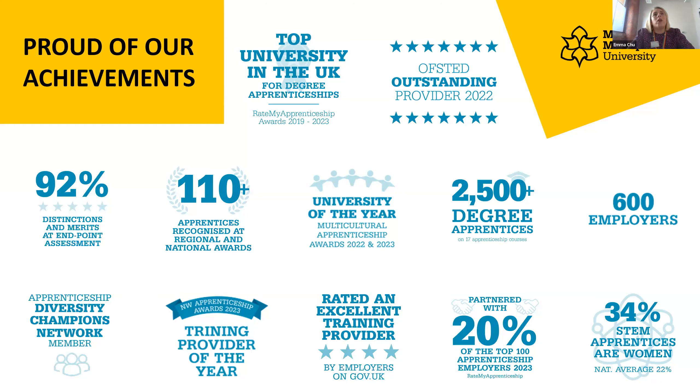We have been rated the top university in the UK for degree apprenticeships, which is something we're really proud of. It makes my job of telling everybody how great we are a little bit easier because I've got some evidence to back it up — and that was rated by our apprentices.